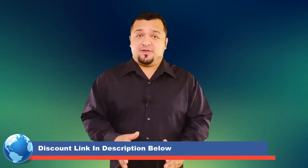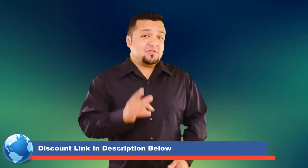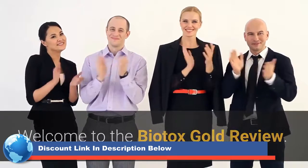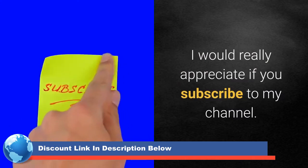Hey, please watch this short video and you will get the answers you are seeking. Welcome to the Biotox Gold Review. I would really appreciate if you subscribe to my channel.